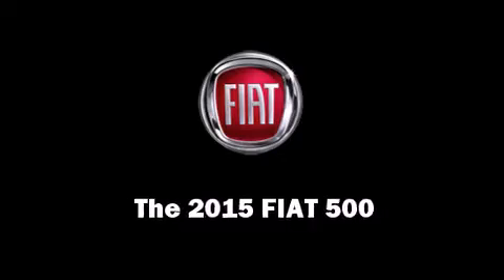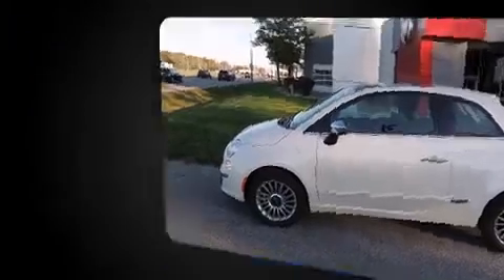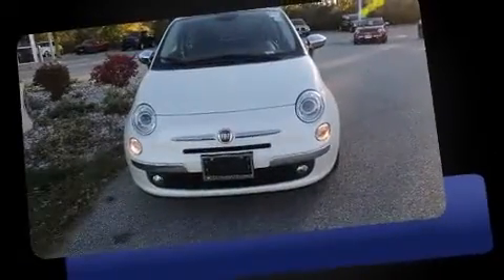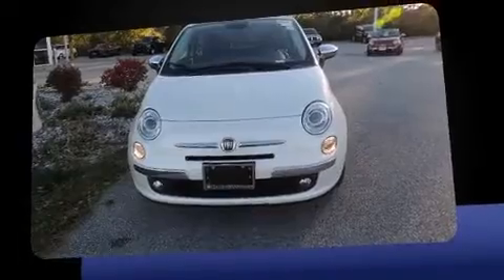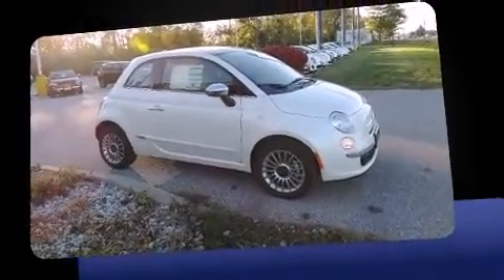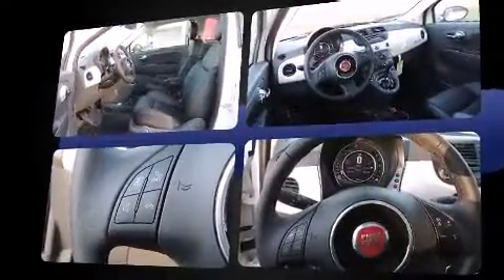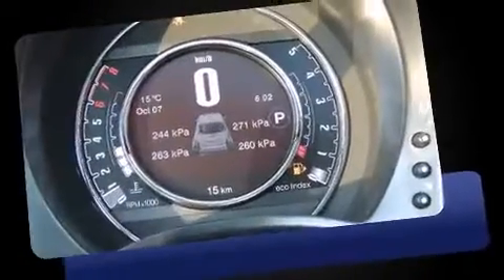The 2015 Fiat 500 — this two-door, four-passenger hatchback offers the features and options for which you've been searching. It features an automatic transmission, front-wheel drive, and an efficient four-cylinder engine. Top features include cruise control, delay-off headlights, and a trip computer.